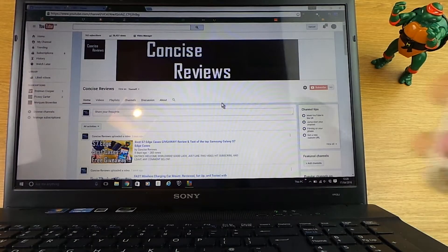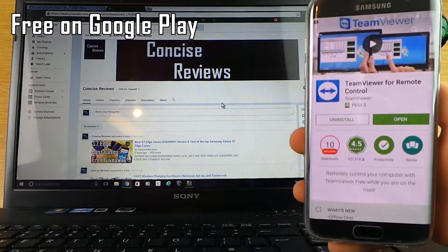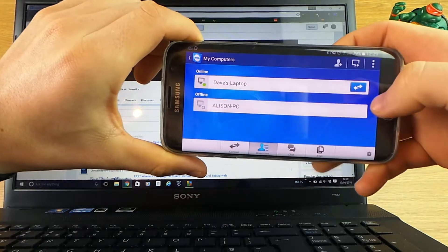Next up, this is an app I've used for a while and it's developed quite a lot lately — it's called TeamViewer. It's free on Google Play, and you also need to install it on any computer you want to use it with, which is also free. You need to set up a free account as well, so I'll put the link in the video description.